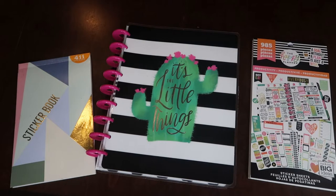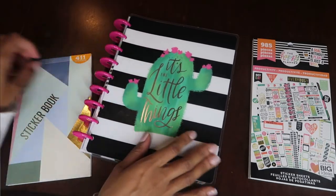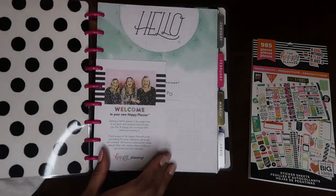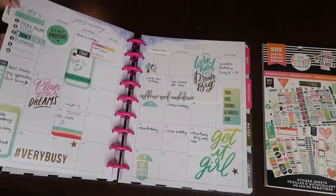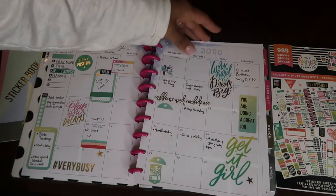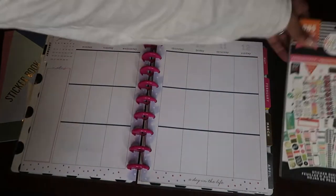Hey friends, welcome back to my channel. Today is my first ever plan with me video and I am so excited to be showing you guys everything I'm going to be planning for the week of January 6th, which is the first week of the new year of 2020. I've already done my December into January first week and completed my first full month.